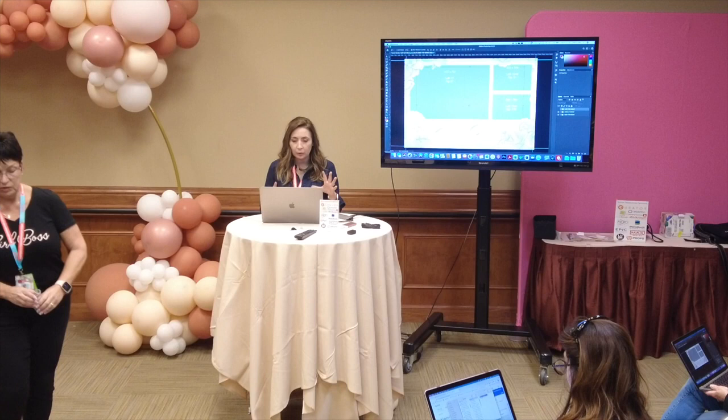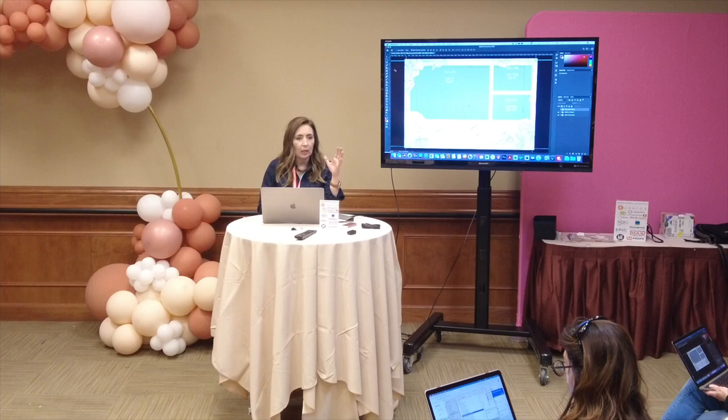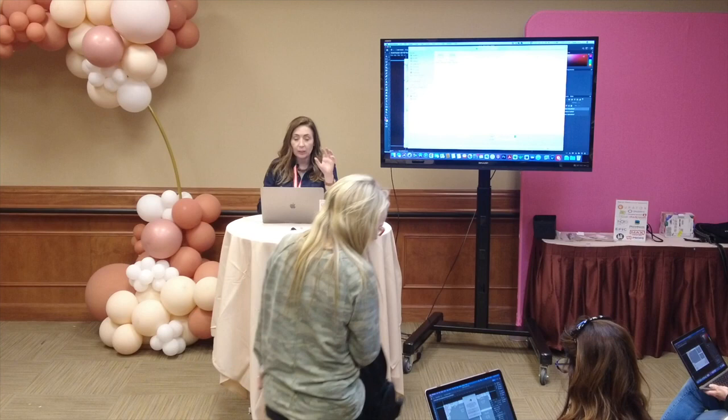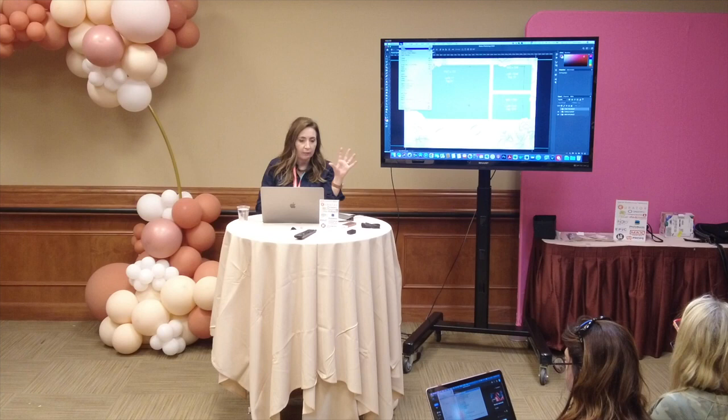So imagine your client sends you a photo of their invitation or a vision board with all their color scheme. If they actually send you an image, you can place it inside your Photoshop file so you can use the color picker to sample those colors directly off of what they give you. This is not the color scheme I would normally choose, but I'm going to grab something a lot darker.